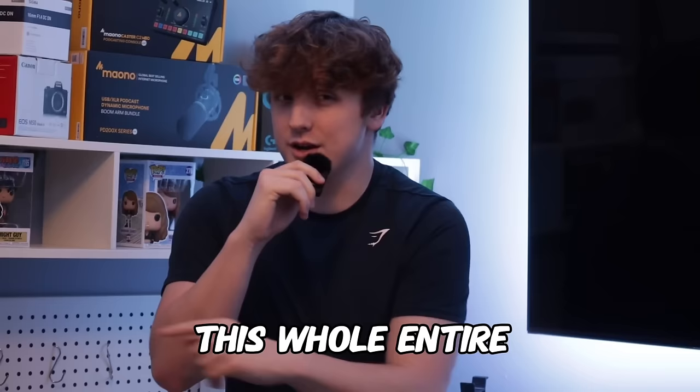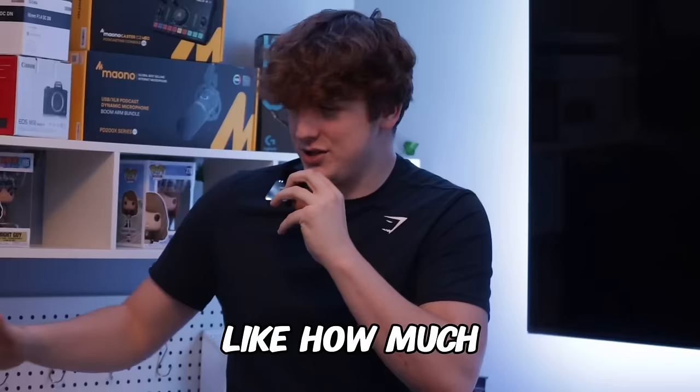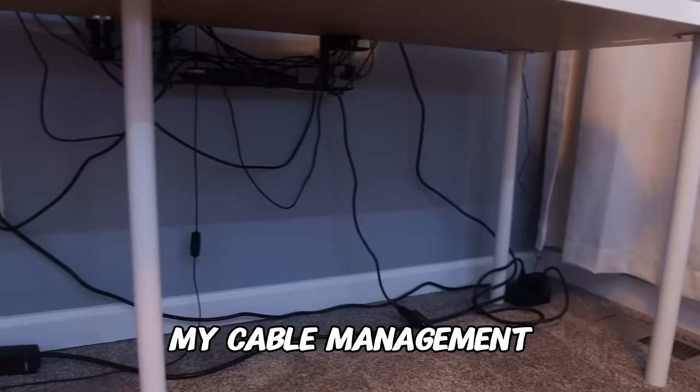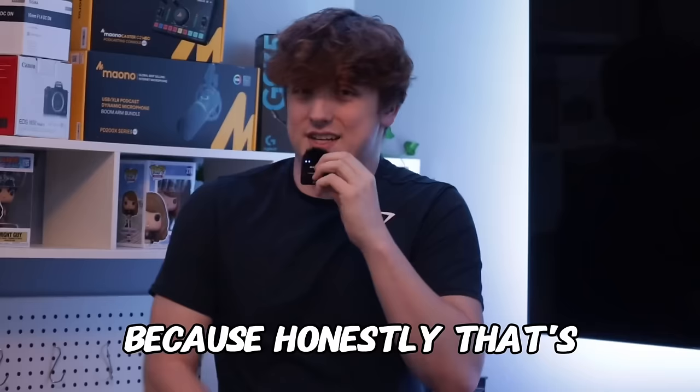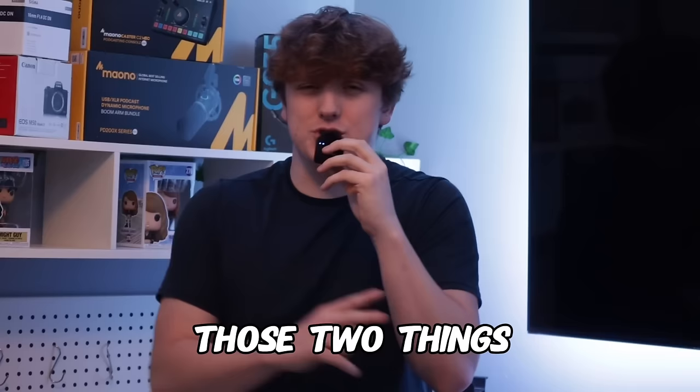We have a couple more things that we have to do until we can move on to the final step of cleaning this whole entire room. The first is I have to do something to this shelf right here because it's kind of getting out of hand — look at how much stuff is actually on this thing. I also really want to take care of my cable management underneath my main setup because that's just gotten out of hand too. So let's go ahead and do those two things, then move on to the final step.